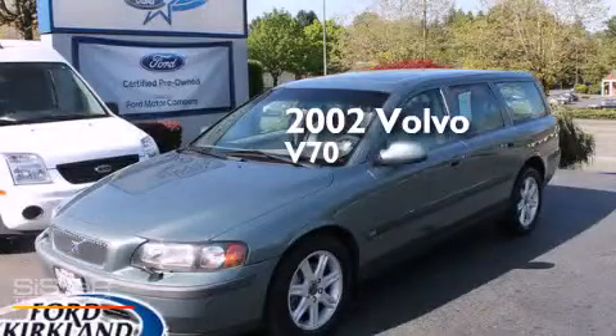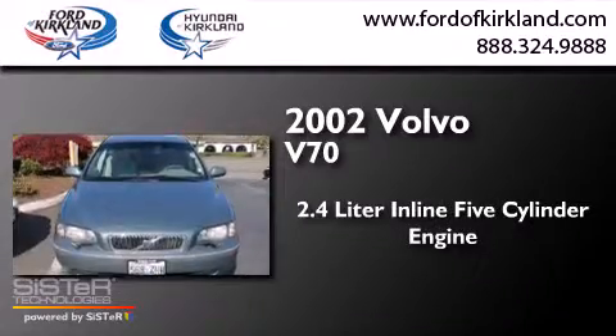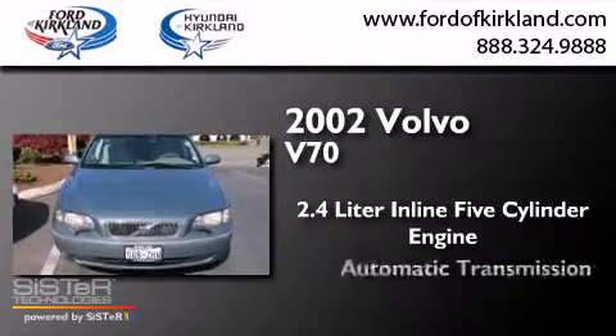This is a 2002 Volvo V70. It has a 2.4-liter five-cylinder engine and an automatic transmission.